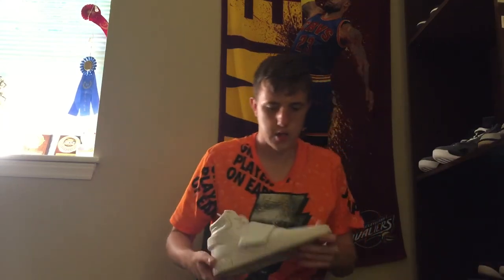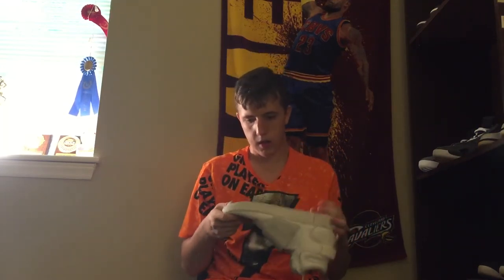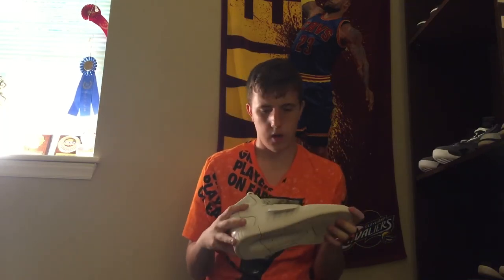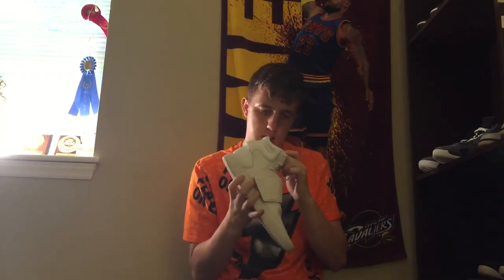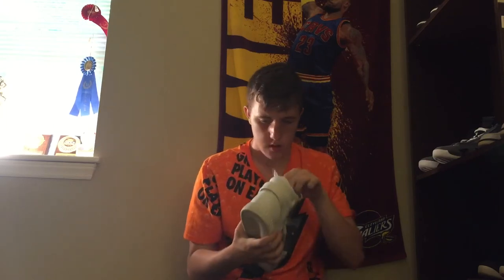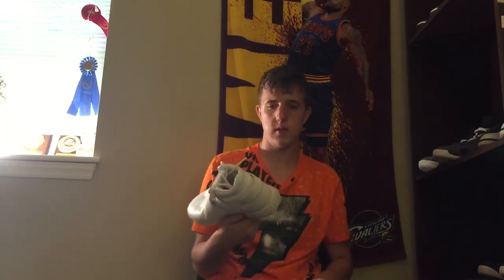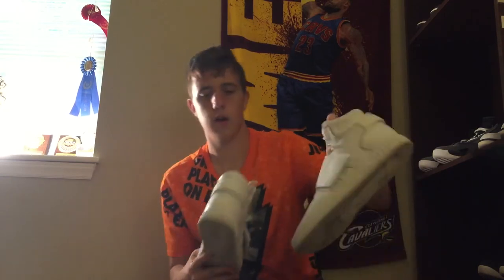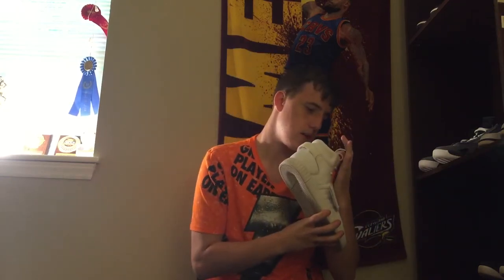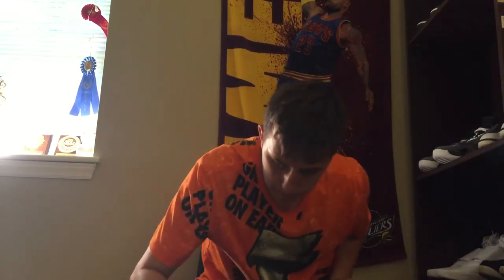Last shoe without a box — got some Adidas jump-offs here. These are used but not very much. Size 10, this is an Adidas Tubular High. The strap goes there — these look like some knock-off Yeezys. Really cheap shoe, going for a really low price. Size 10, check them out in the description.